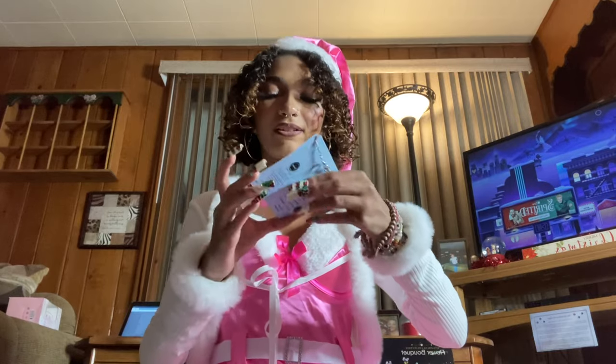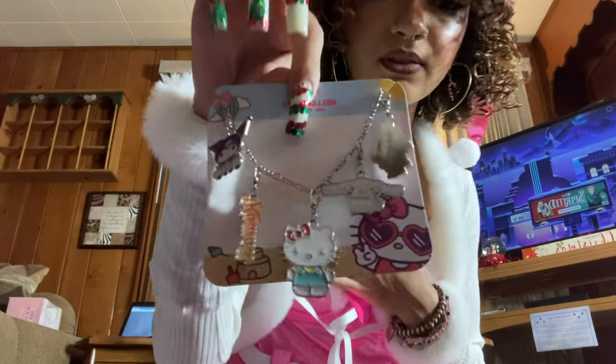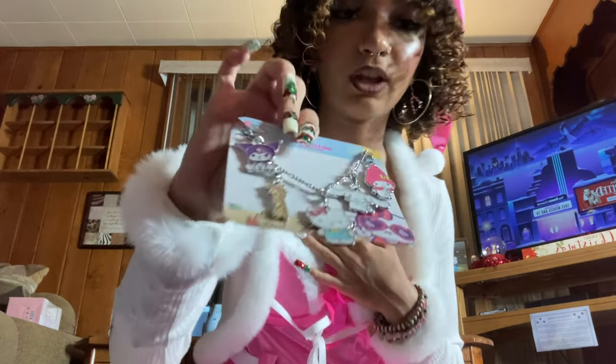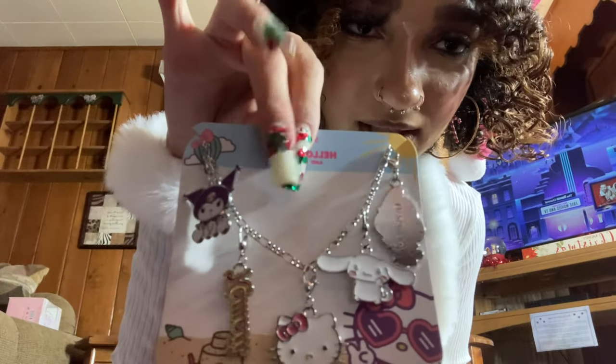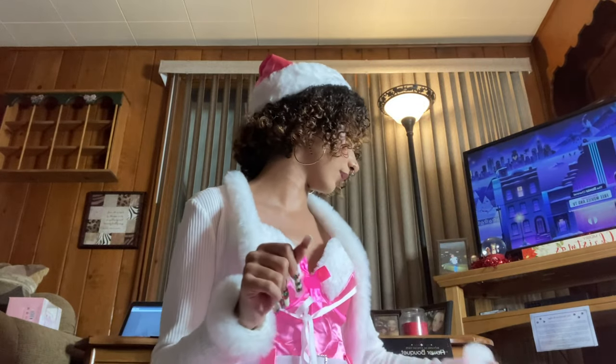Next I got this little bag charm — you can also use it as a bracelet, but I'm going to put it on my purses. It has little charms on it and I love it. I'm so excited to put it on all my bags and make them so much cuter.